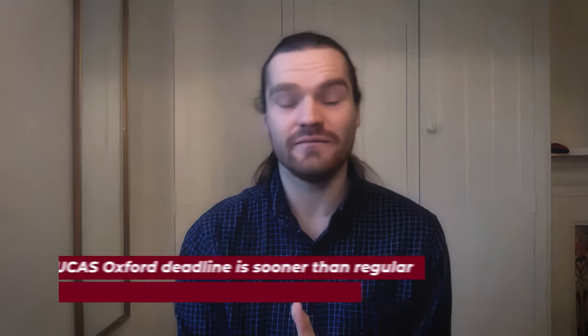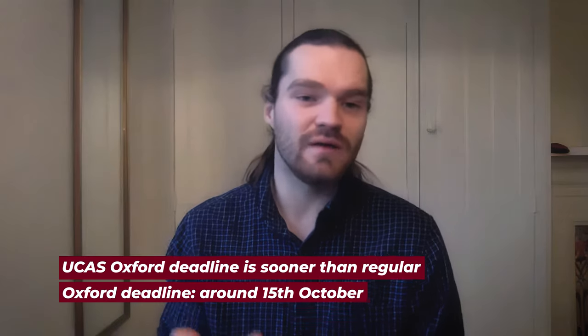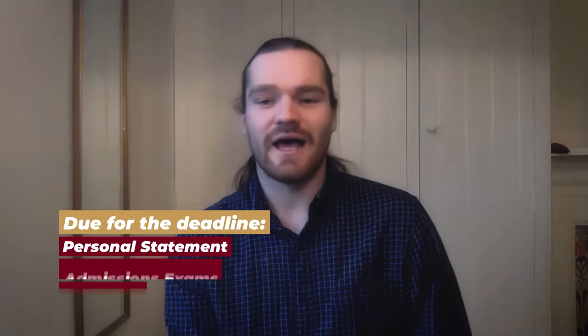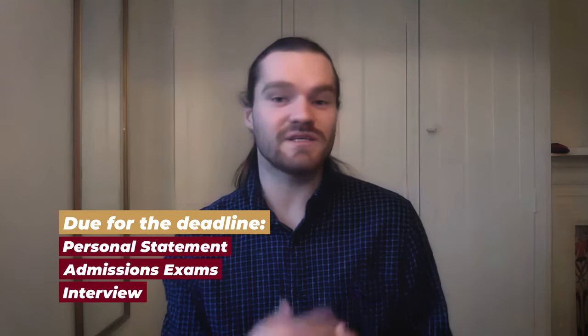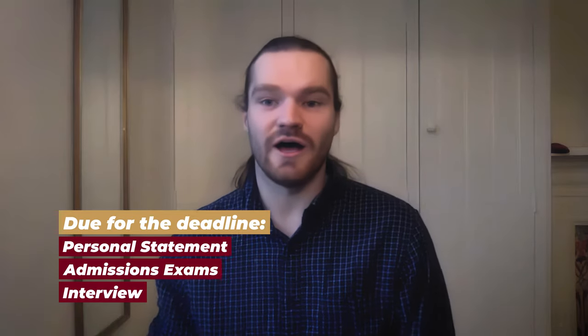What is the timeline? When and how do you apply? Your UCAS deadline for Oxford and Cambridge is earlier than the general UCAS deadline — around 15th October. By that date you will need to have submitted your personal statement. You'll then have to do some form of admissions test, then if you're lucky you'll be invited to interview, and then you'll receive an offer.